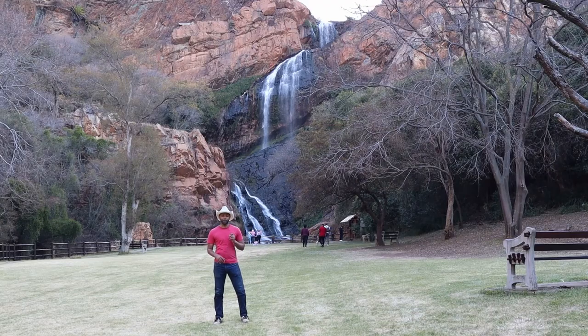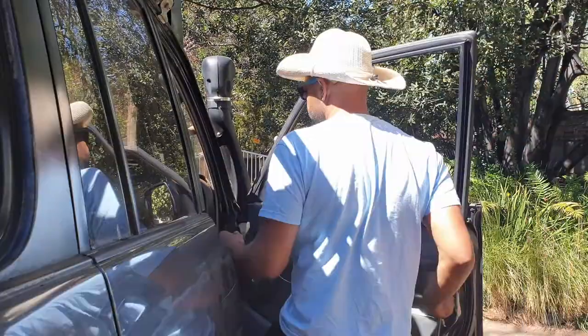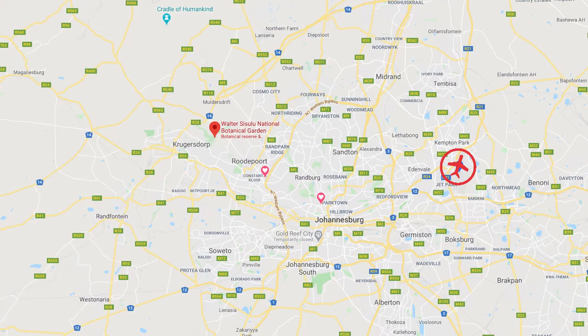Hey, it's Travel Jiggler. We're at Walter Sisulu Botanical Gardens in Johannesburg. The Walter Sisulu Botanical Gardens is about a 300 hectare reserve that is located in the West Rand area of Gauteng.